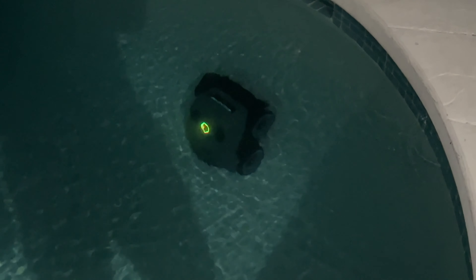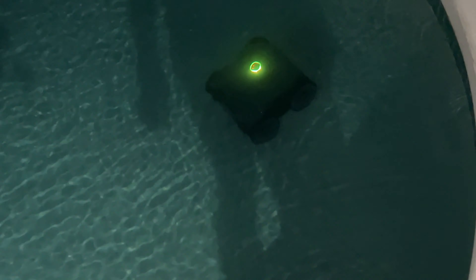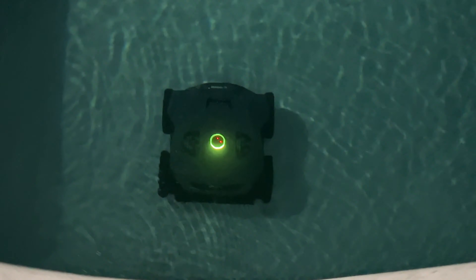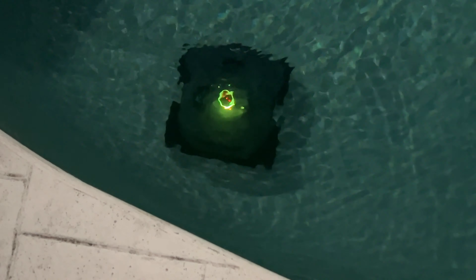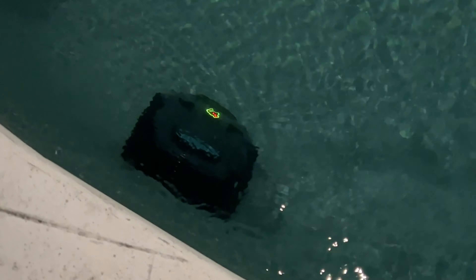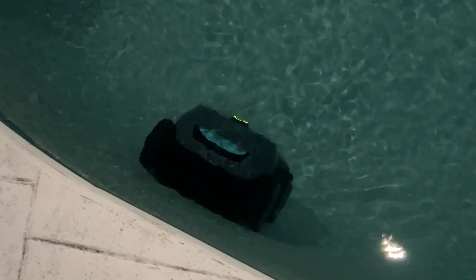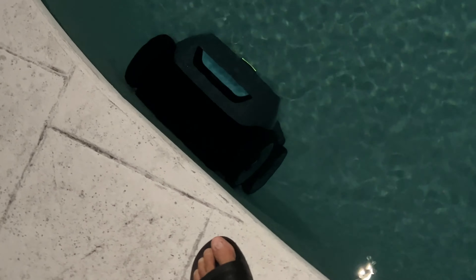This is the Aper at night. Check it out — it moves real slow, but in a three-hour period it will clean the bottom and the walls and the tile of your pool. It just moves a little bit, and then up the wall it crawls. Look at that — it is defying the laws of physics.